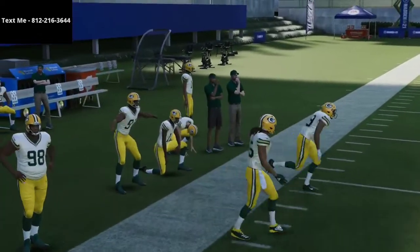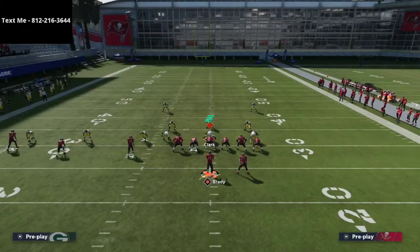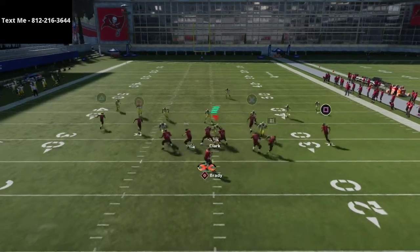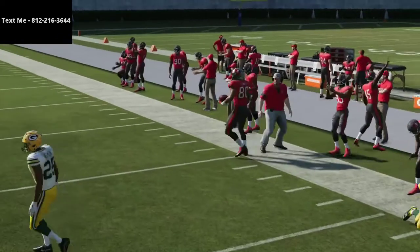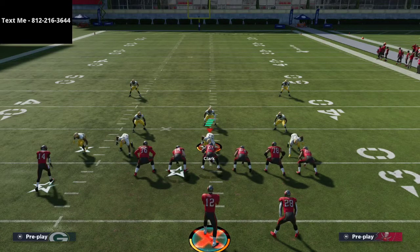If they're running zone coverage, this left side passing is always going to be open. What's really cool about trips tight end is you actually have it on both sides — you can do the same exact thing on the left side. In my opinion, the best concept in Madden 21 right now is this bench concept. These corner outs are so hard to stop and they attack the outside sidelines, which is a huge benefit.